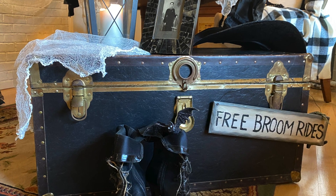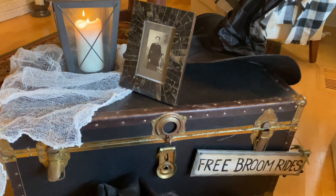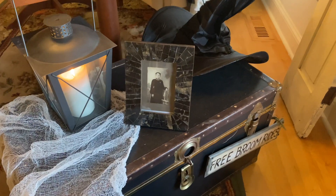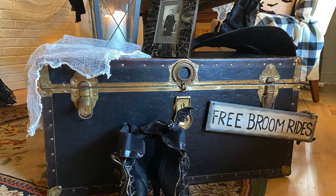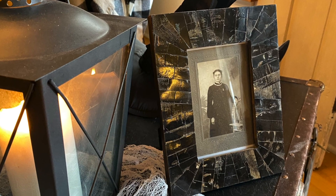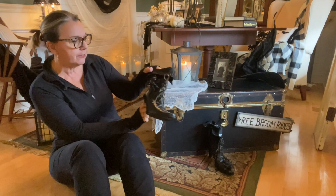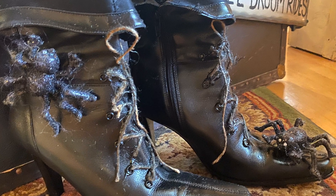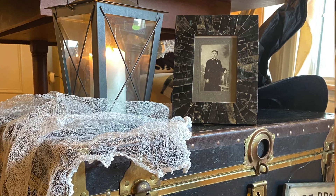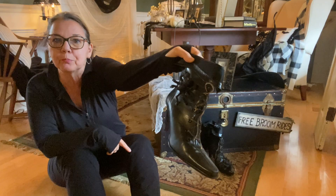Now this trunk I actually got on the side of the road. There was a house down the road — they were moving and they had a yard sale, and after the yard sale everything that didn't sell they just put out for the garbage man. I was driving past, saw this trunk, and thought I could do something with that. Look at how great it looks in a witch's lair! I put a lantern on top of it and these Halloween witch's boots in front of it. I made these last year — they were fancy boots I'm never going to wear, so I got some spiders and rivets and twine and made them look like witch's boots.